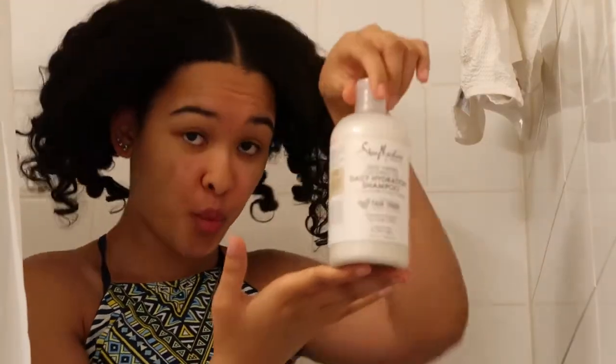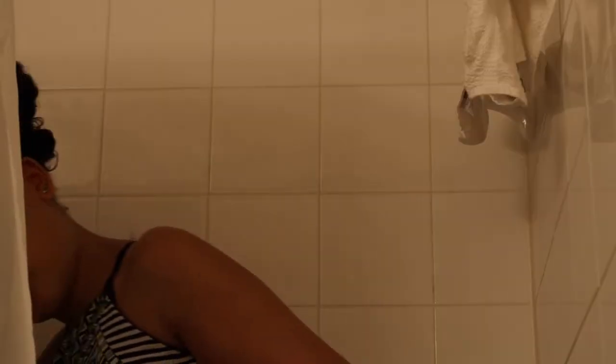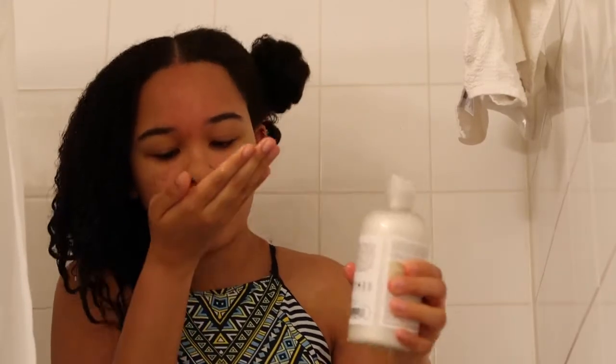First thing we have is the Shea Moisture Daily Hydration Shampoo with coconut oil milk. It's 100% virgin coconut oil. I just recently bought this — it actually smelled pretty good. It didn't have too strong of a scent, just a little bit.